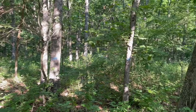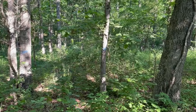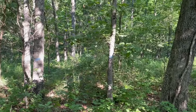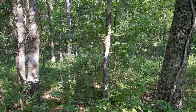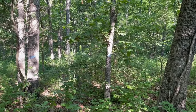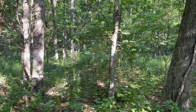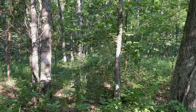Thank you so much, Michael. If you want to learn more about thinning woodlands, or if you want to get in contact with a forester or anyone in private lands, check out our website at mdc.mo.gov. You can search for thinning woodlands, private lands, or foresters, and find your local contact numbers there. Have a great rest of the day.